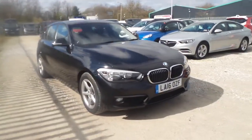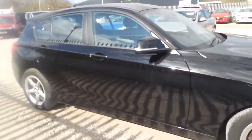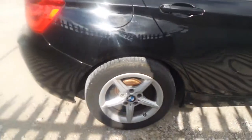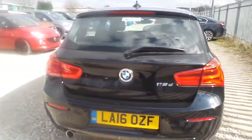Welcome to Pentacon in Mansfield and this is our 2016 BMW 116D. It features rear parking sensors, 16-inch 5-spoke alloys, automatic headlights and front fog lamps.